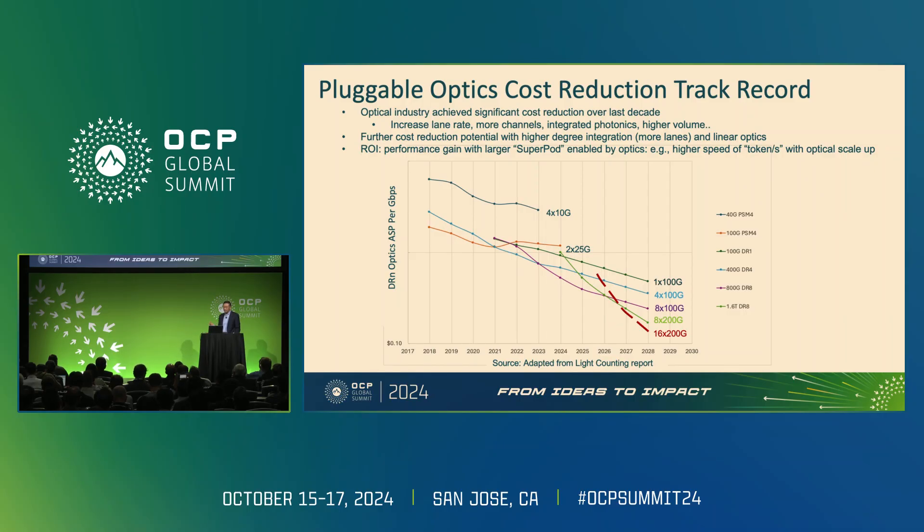Light Counting allowed me to use their published data to show how the pluggable optics industry continues to drive cost down. There's a benchmark of about 0.1 dollar per gigabit. Looking at the next few years, with higher degrees of integration, integrated photonics, and more channel count inside the transceiver, we are marching towards that goal. Optics is not necessarily prohibitively expensive — we're already doing our part, continuing to drive cost down and march towards that goal of 0.1 dollar per gigabit.